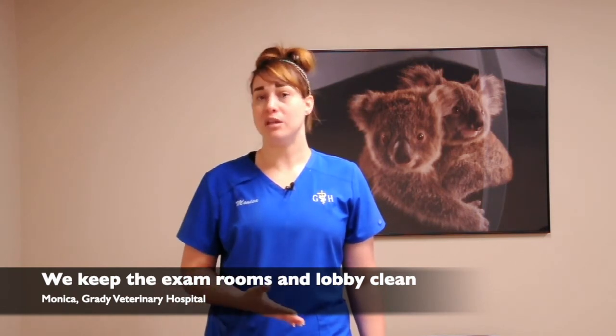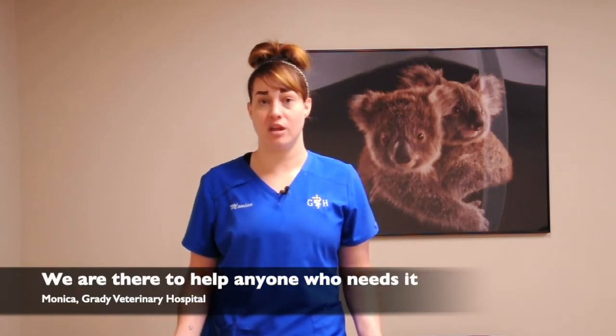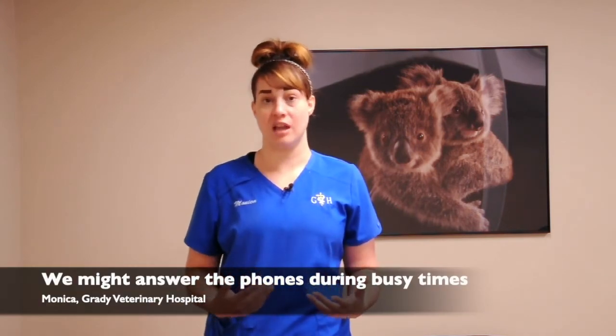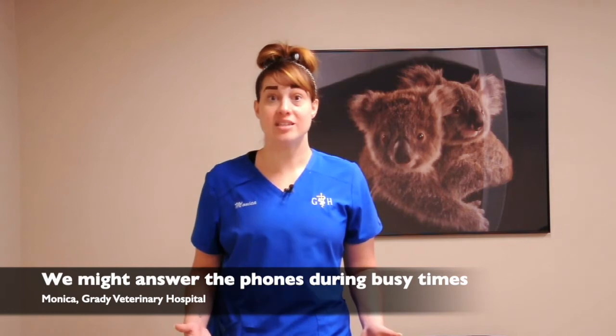We help clean the exam rooms and the lobby. A lot of it is just being there to help the other staff members so everything moves smoothly. The main thing is to really be there to help the doctors, techs, and anyone who needs assistance. Sometimes I help the receptionists — I'll answer the phone if it's really busy, or clean an exam room so we can get the next client in.